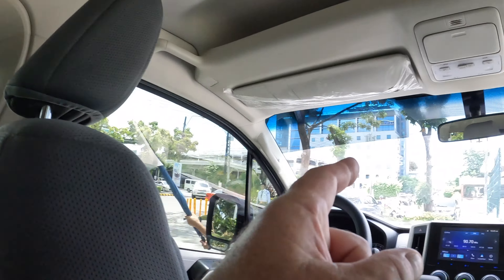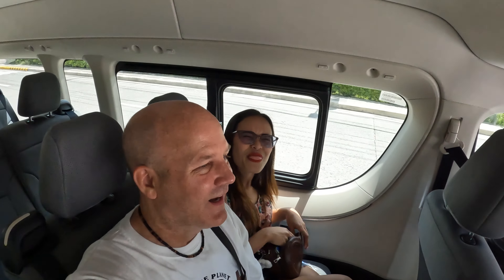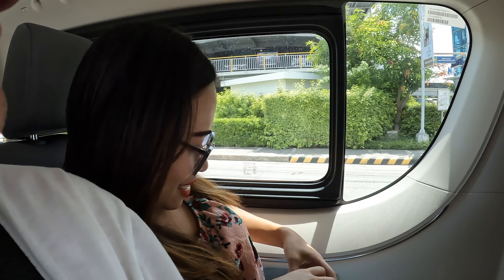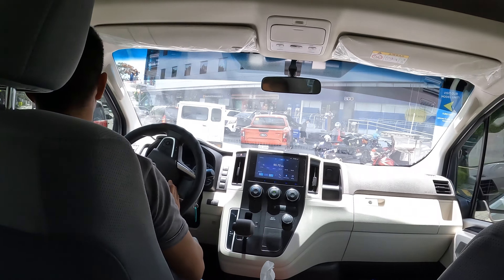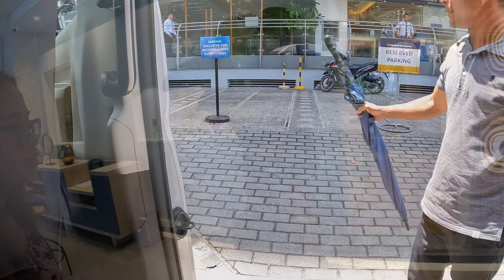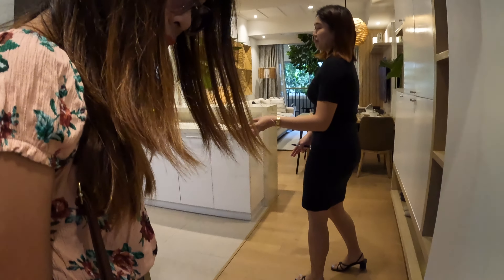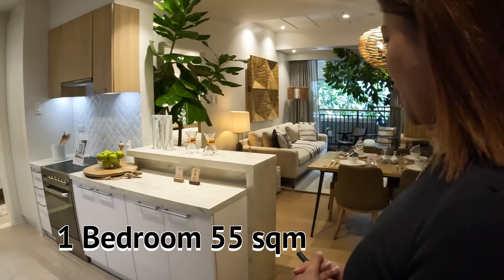We're going over to the building to check out a model of what we're looking at from this new development. The host jokes about buying two or three properties. Inside, we're shown the one-bedroom unit at 55 square meters, decorated with Treboa Bay Living's furniture to give a glimpse of the fully finished unit — all the furniture shown are upgrades.